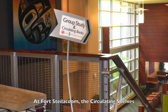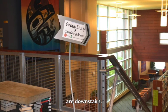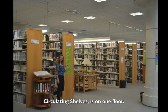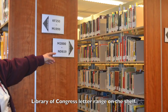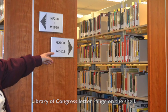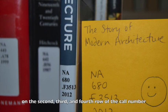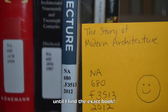At Fort Steilacoom, the circulating shelves are downstairs. At Puyallup, the whole library, including circulating shelves, is on one floor. To find the book, first I find the Library of Congress letter range on the shelf. Then I narrow down to the numbers and letters on the second, third, and fourth row of the call number until I find the exact book.